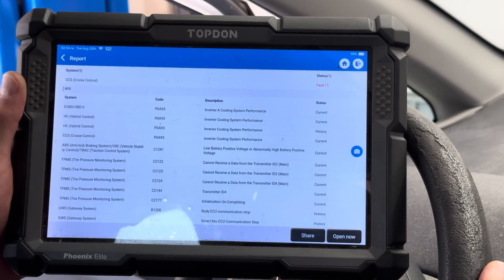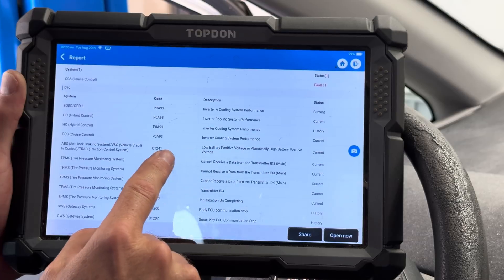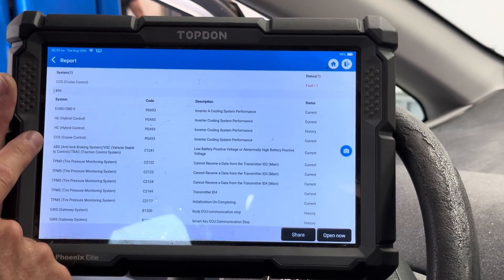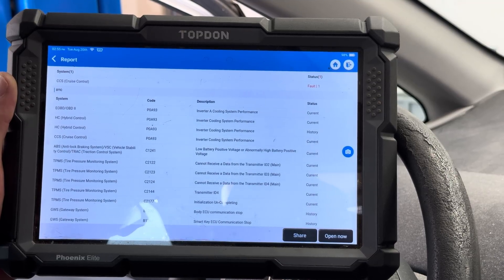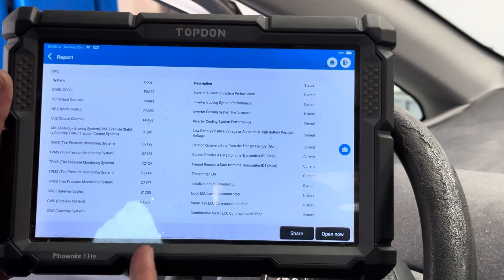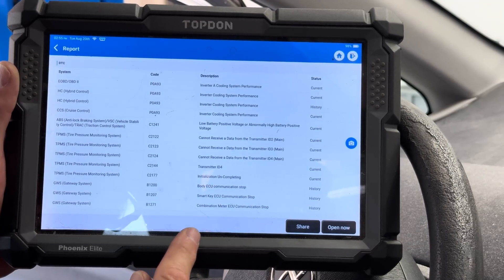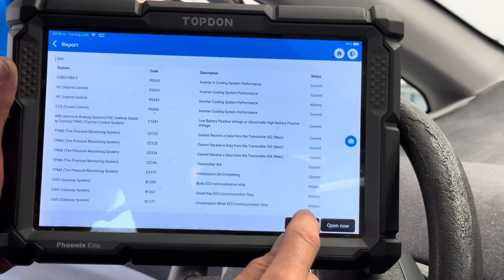We've got some current and some history codes. We've got inverter A cooling system performance — P0A93 — those are both current codes, appearing in several different modules: the engine module, the hybrid control module, and the cruise control module. We also have codes for abnormally low and abnormally high battery positive voltage, tire pressure transmitter issues, and gateway communication codes for body ECU, smart key ECU, and combination meter.